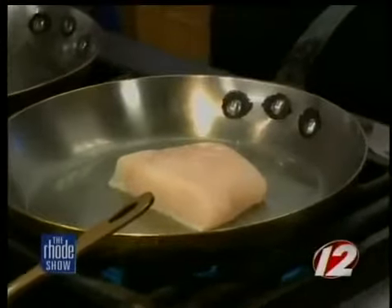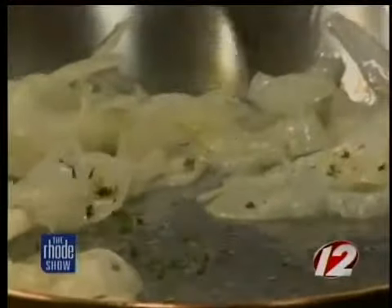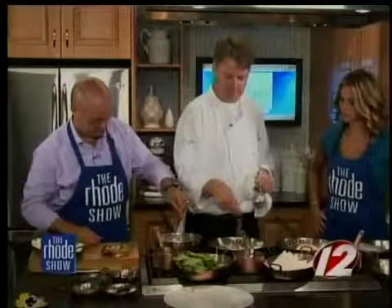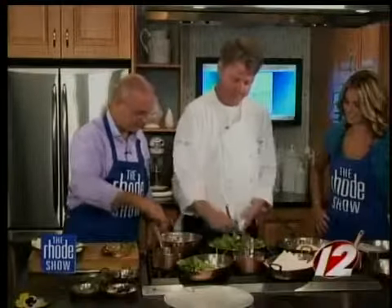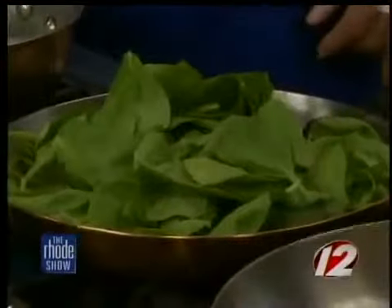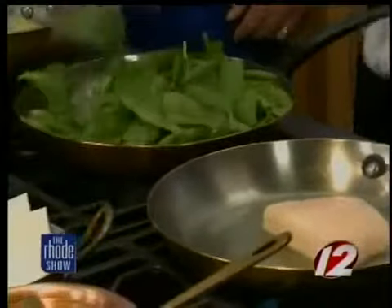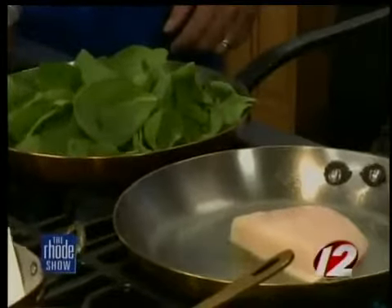So we're going to do the fennel and spinach. This is shaved fennel — start this first because the root vegetable needs a little more time. Season it with a little thyme. You want to hear the thyme pop a little bit and then you know it's ready. Once you start to smell it, take a big old handful of spinach. Don't move the fish — that's another thing people do. They get impatient, start moving it around, and then it sticks, falls apart, and breaks. You just have to be patient.